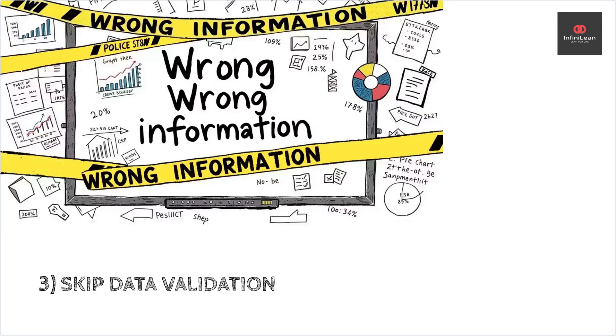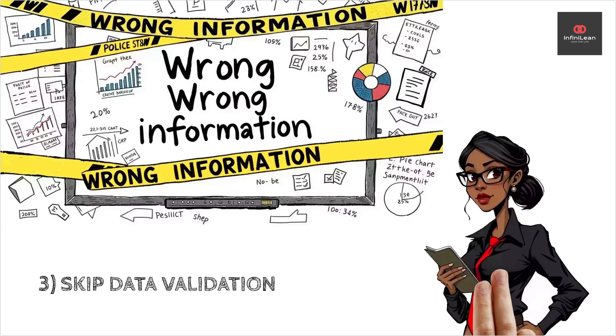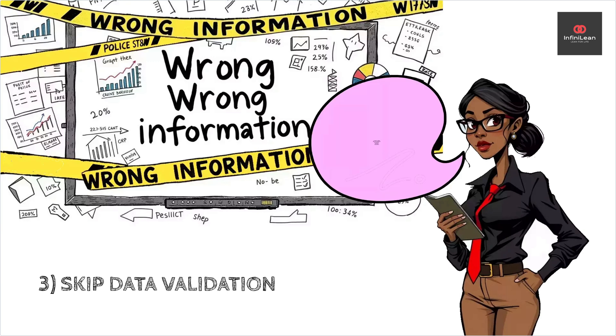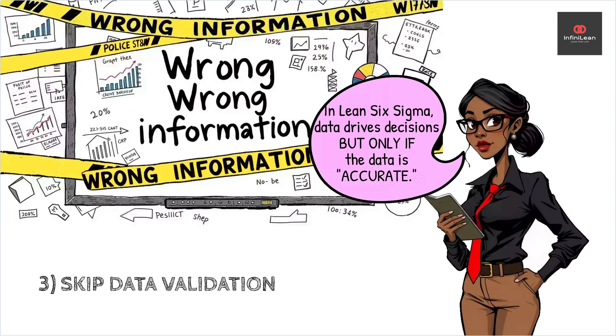Furthermore, new engineers may skip data validation. Lean Six Sigma thrives on data-driven decision-making, but inaccurate or incomplete data can derail your analysis. Always validate your data sources and their reliability before proceeding to the analysis stages.